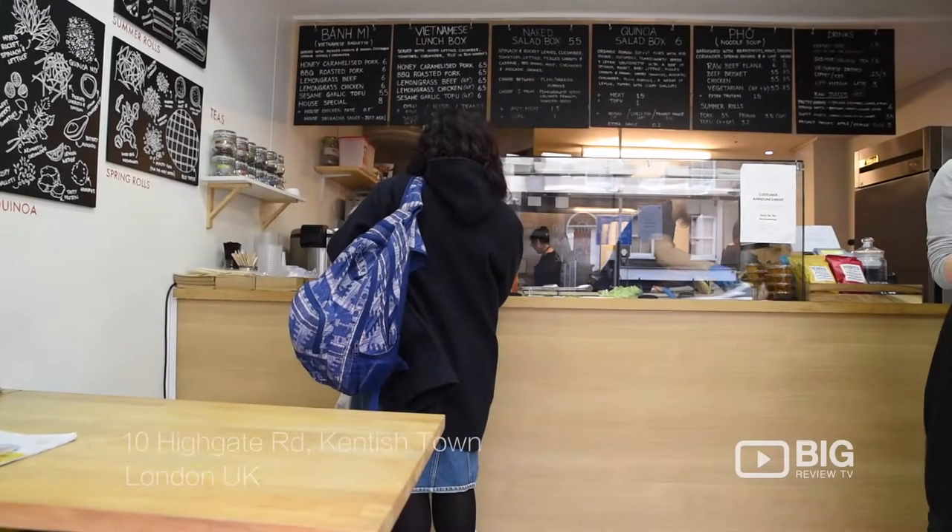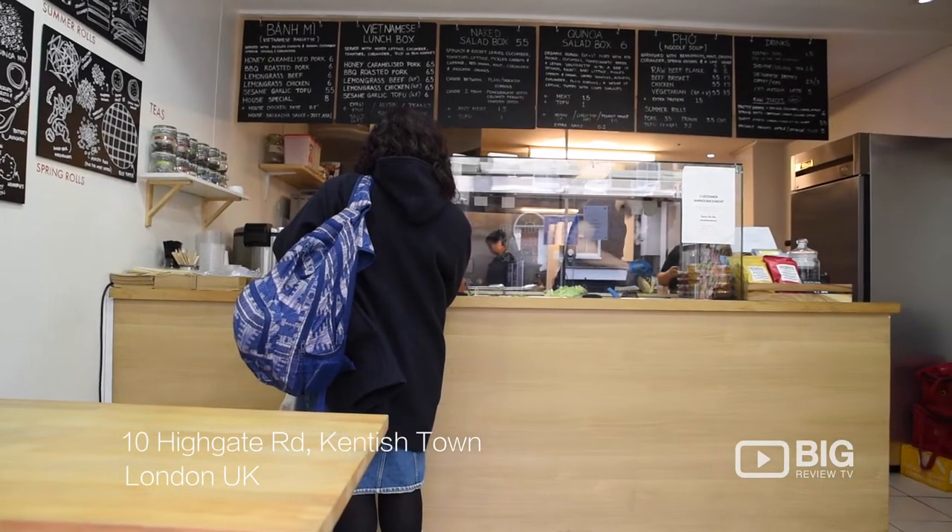Welcome to Carrots and Daikon in Kentish Town. Let's go have a look around. Carrots and Daikon is a fantastic little Vietnamese deli serving up all of the traditional Vietnamese dishes.